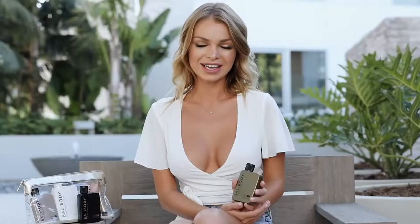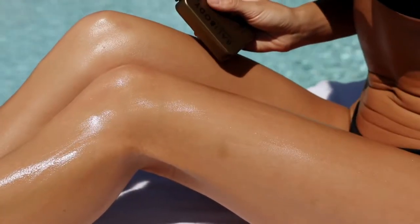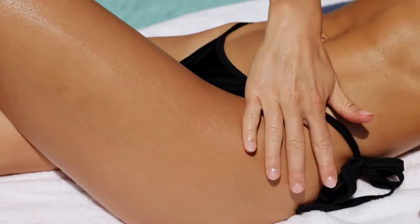The first product I'm going to be reviewing is the Natural Tanning and Body Oil. This was the first product Bali Body made. It's great for tanning but can also be used as a daily moisturizer. It hydrates your skin while giving your body an amazing tan. I've been using this for the last few weeks and my skin feels softer — it's become a part of my everyday skincare routine.